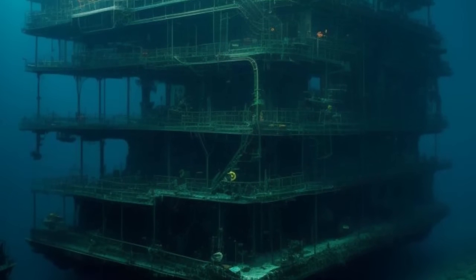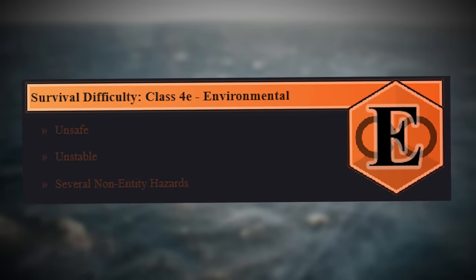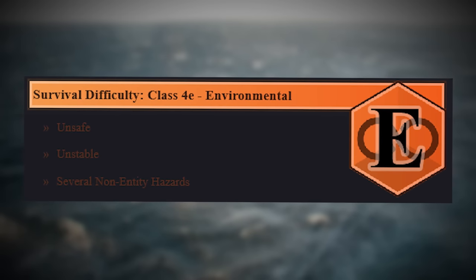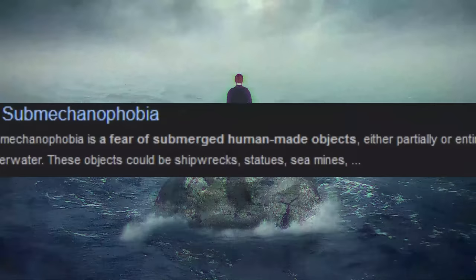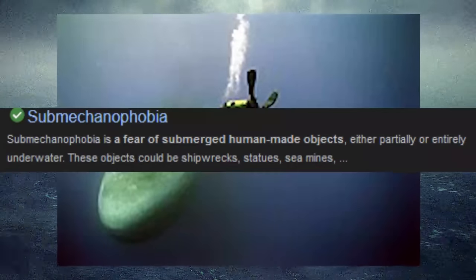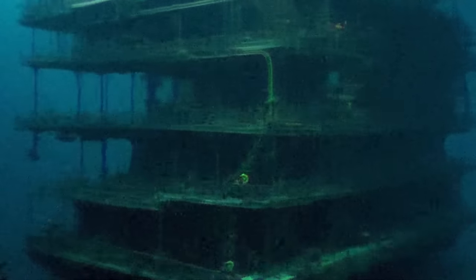Level 7.1 is first for today, and it's also known as sub-mechanophobia. It is classified as a class 4-E environmental difficulty, and is unsafe, unsecure, and not safe at all. The name sub-mechanophobia means the fear of man-made objects that are submerged underwater, if you didn't know.